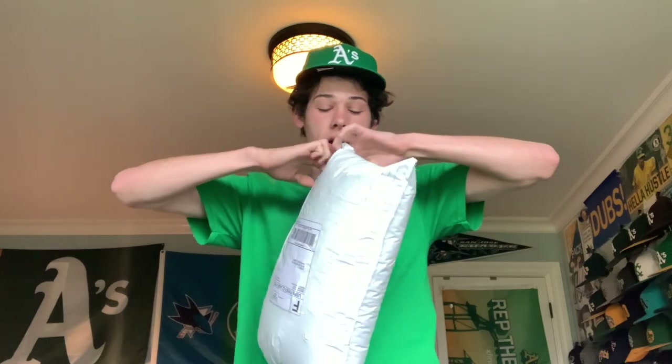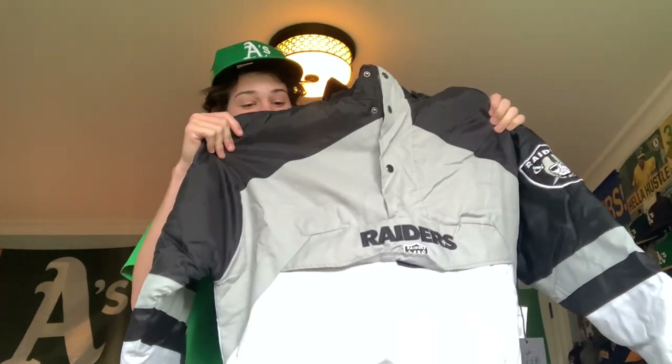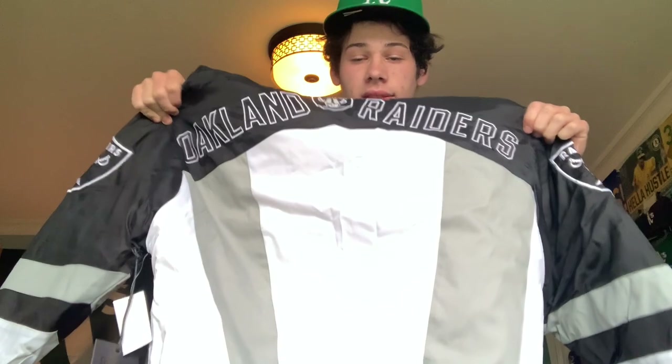I just went to my doorstep and there was a package from eBay — a pretty big one. Let's open it up. This looks pretty sweet already. Basically what this is — a Raiders jacket. On the front it says Raiders, we've got the Raiders logo on the side, and there are patches on the side as well.